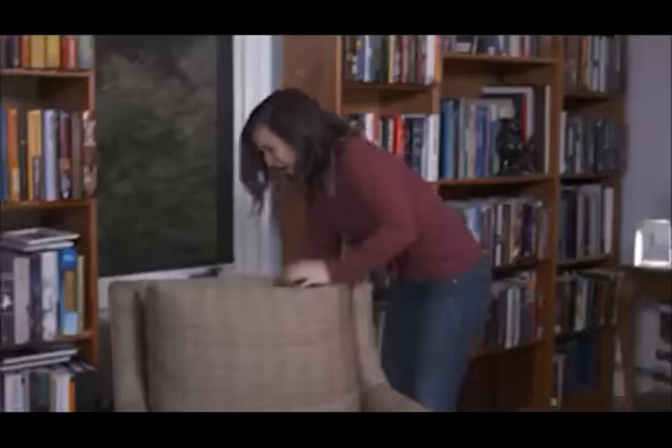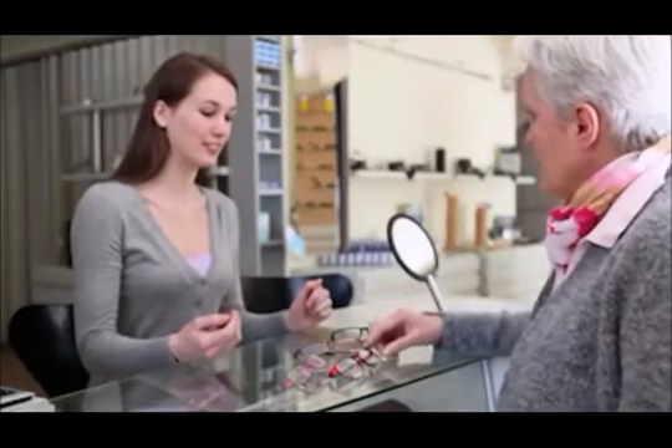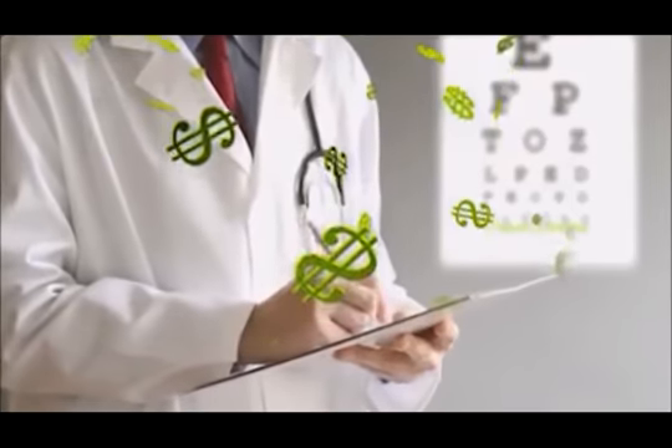Millions of people wear prescription glasses, but what if they break, get lost, or your prescription changes? Your only option is making a doctor's appointment or waiting for a new pair, and that can cost you hundreds.